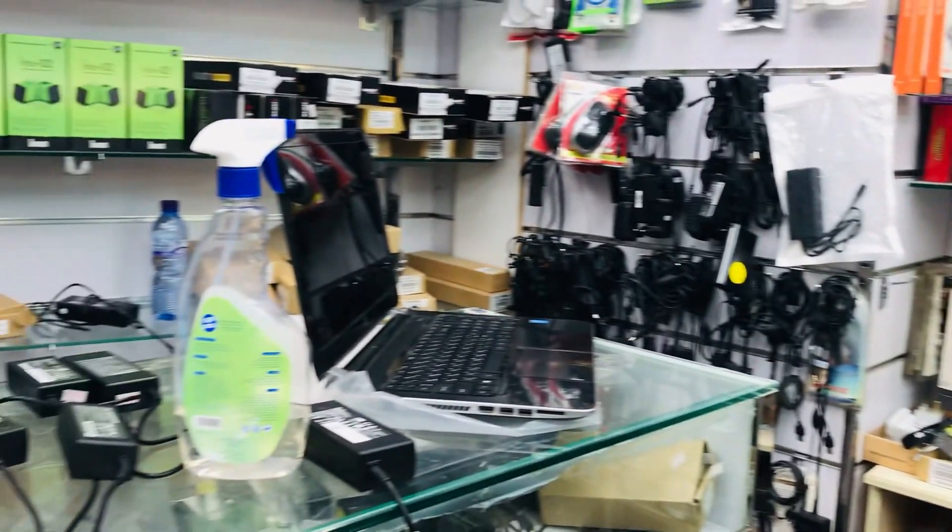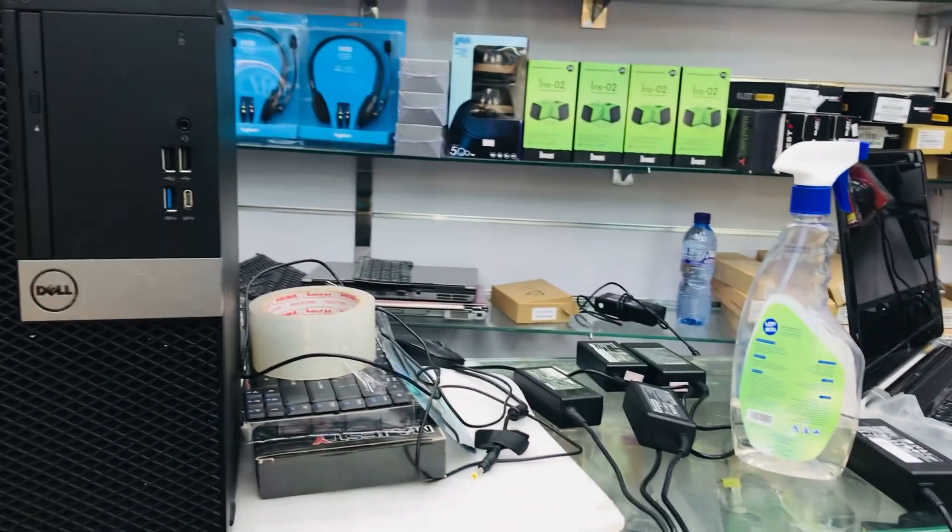How much the price for the laptop for me? The laptop is 1,350. I'm going to give you the last price.